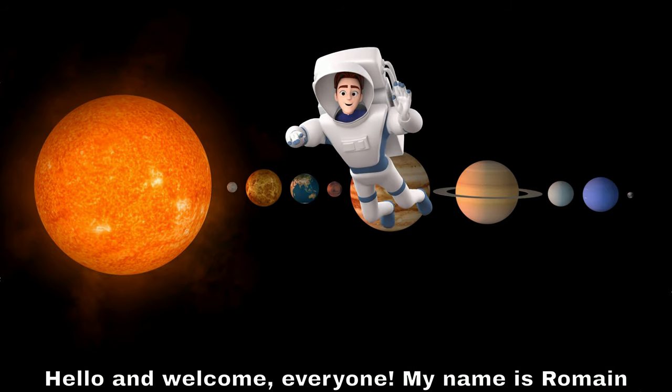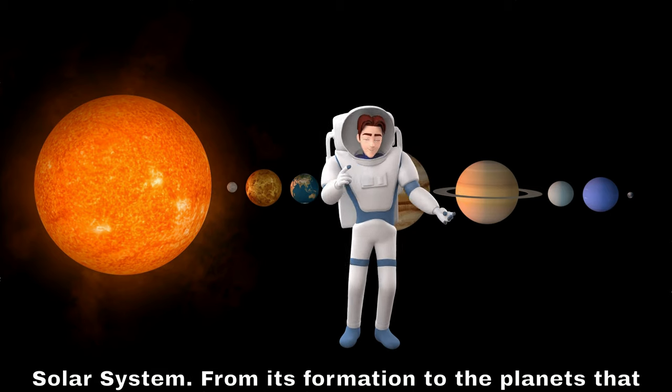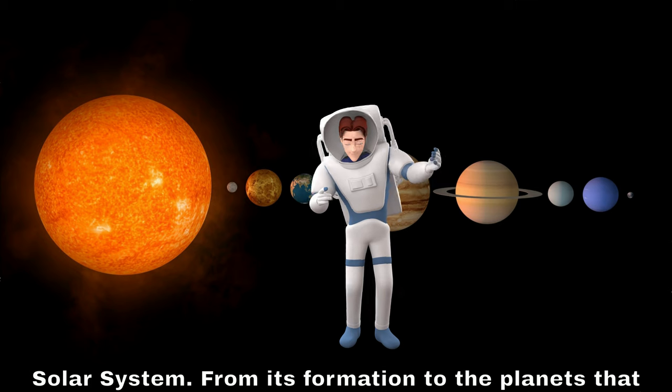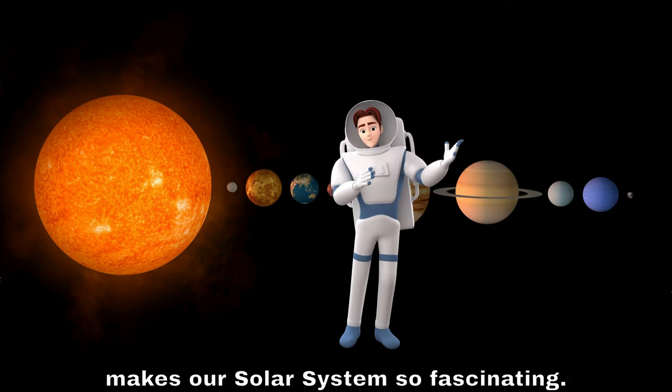Hello and welcome everyone. My name is Roman and in this video, we'll be exploring our amazing solar system. From its formation to the planets that orbit around it, we'll be taking a closer look at what makes our solar system so fascinating.